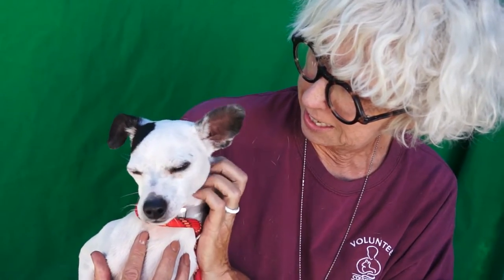Come and meet him. Come visit Banksy at the Baldwin Park Shelter.